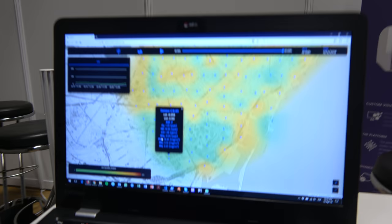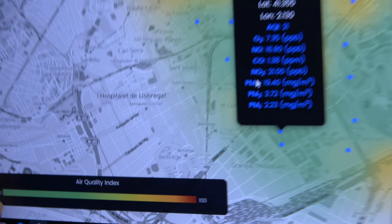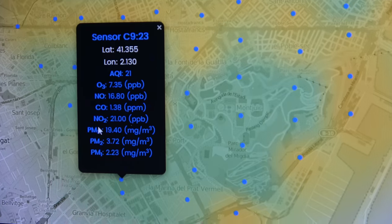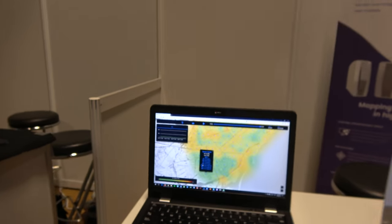The yellow on the heat map is worse than the green — it's just above the healthy range. The data is real time: we get a new heat map every 15 minutes.